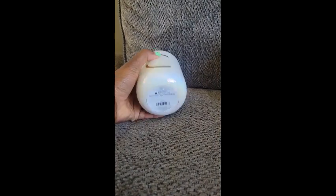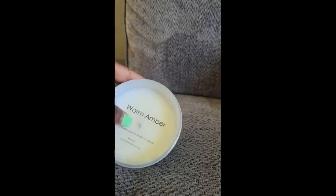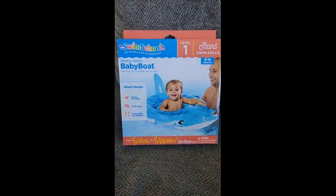First, we have this candle, originally $10. Here is the barcode and I only paid $1 for this — it honestly smells so good. I actually got this one for myself, but there were plenty more left in the store for others.